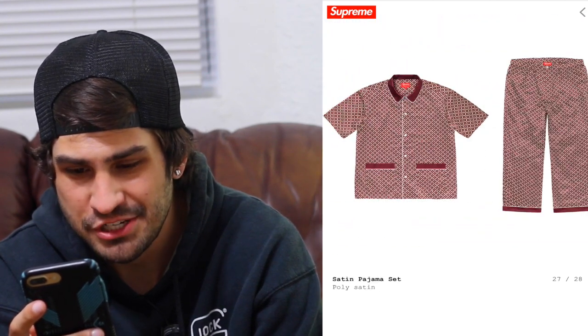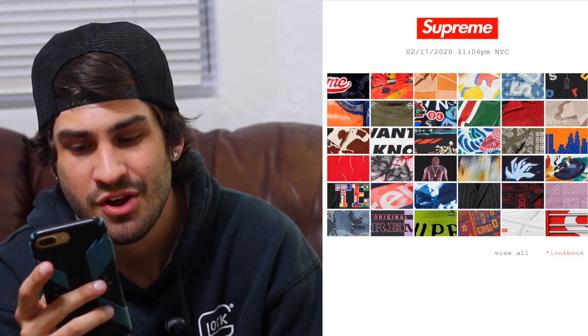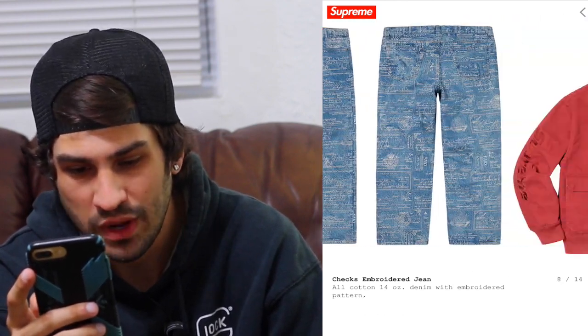The satin pajamas are pretty hard — I've never had satin pajamas but I'm sure they're comfortable. The suit — we've seen them do suits before, they're bringing it back. For the price it's dumb expensive and doesn't have Supreme logos unless you open the vest, so you really have to love the brand. The checks embroidered denim jacket is insane — the whole jacket is embroidered, probably dumb expensive. The light blue colorway looks really nice, and the black and red as well. The paisley grid pants are sick — I'd probably wear the black one.